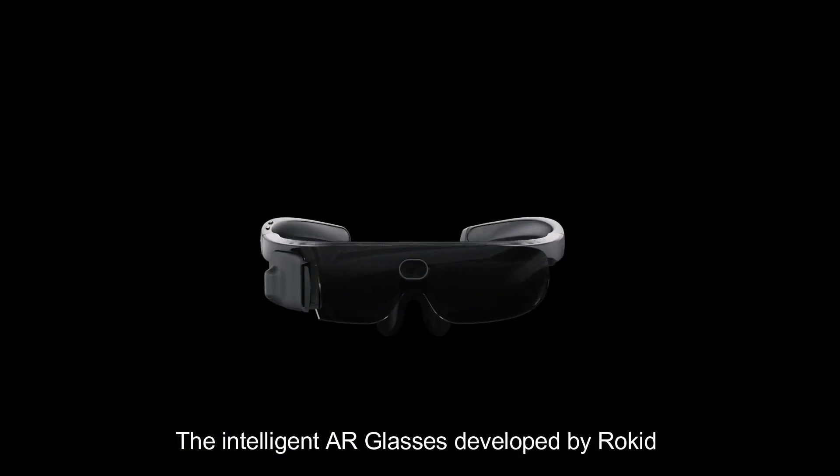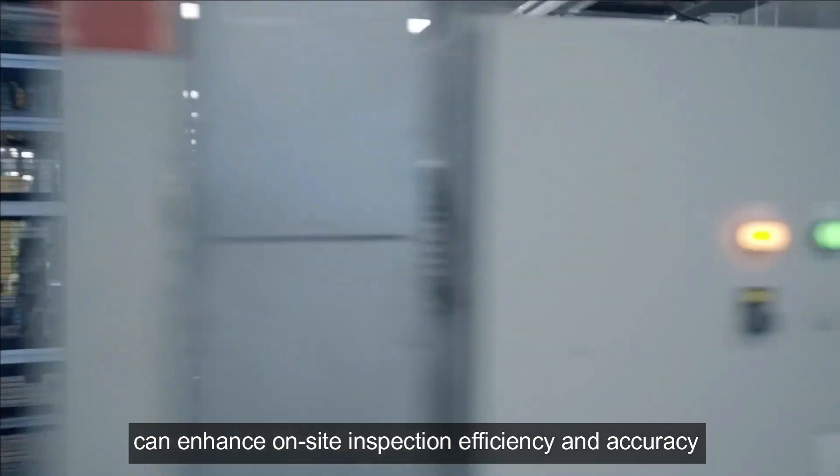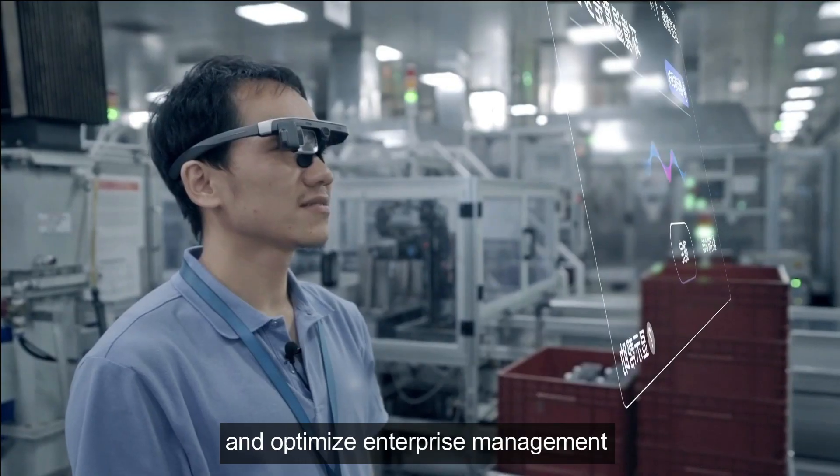The intelligent AR glasses developed by Rokey can enhance on-site inspection efficiency and accuracy, decrease maintenance standby time, and optimize enterprise management.